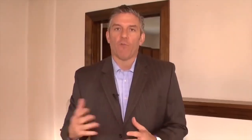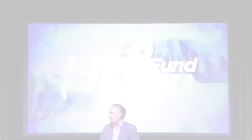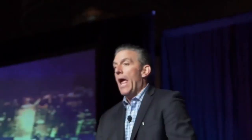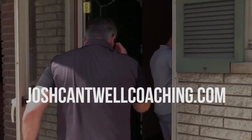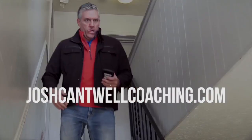You were just listening to the Accelerated Investor Podcast with Josh Cantwell. If you enjoyed this episode and learned something new, help us build the AI community by leaving a review and five-star rating on our iTunes podcast channel. Also don't forget to subscribe so you never miss another episode. To see passive investing opportunities, visit freelandventuresdotcom slash passive. To apply for one-on-one coaching with Josh, visit joshcantwellcoachingdotcom.